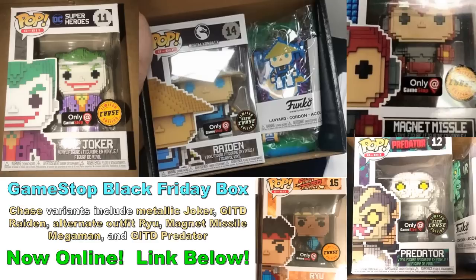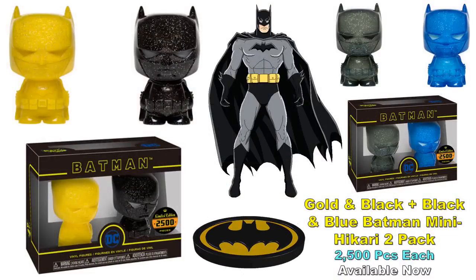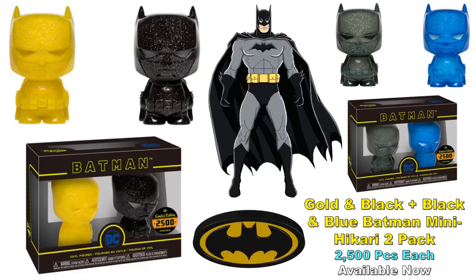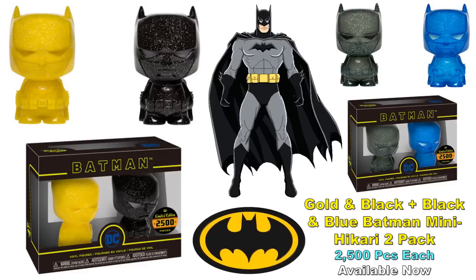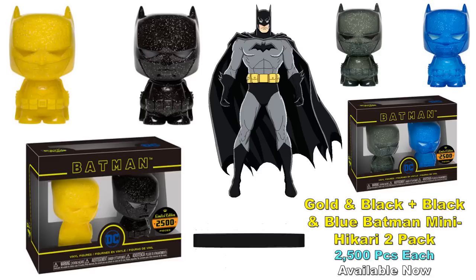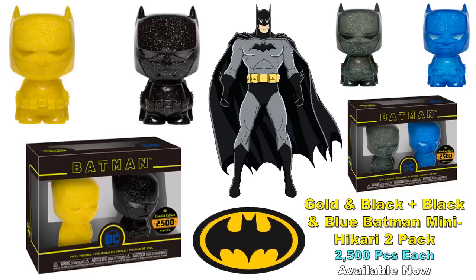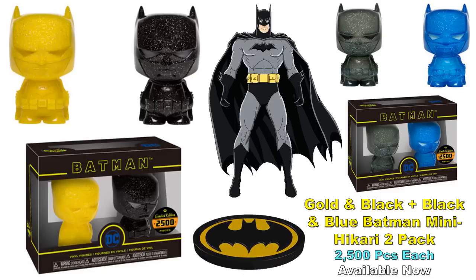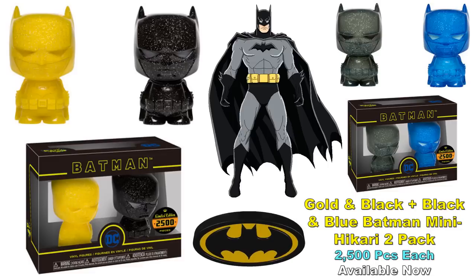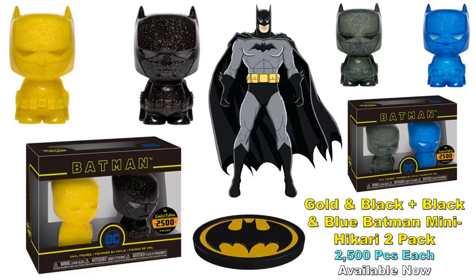Last time I shared the black and blue Batman Mini Hikari two-pack — now they've revealed a gold and black two-pack as well. The black in the new one looks darker, whereas the black in the previous two-pack was more transparent. Each two-pack is limited to 2,500 pieces. I'd check with online retailers — not the major ones — and see if you can find them listed. If anybody has seen these online, share that information in the comments.